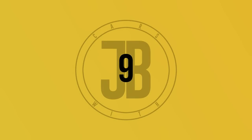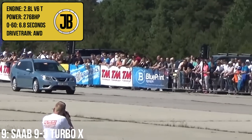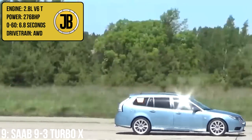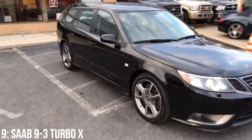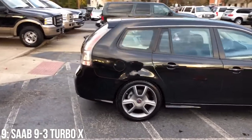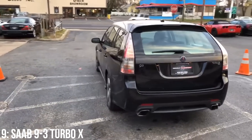Just ahead of the Alfa we have the Saab 93 Turbo X, quite a rare car to get a hold of as there aren't many estates available, but they go for around £8,000–£10,000. It hosts a 2.8 litre turbocharged V6 putting out 276bhp and will do 0–60 in around 6.8 seconds. To celebrate 30 years of turbocharged Saabs, the company upgraded their 9-3 to a turbocharged beast, available in both saloon and estate — otherwise known as Sport Combi. It was the first production car by Saab to feature the XWD all-wheel drive system from Haldex, and also comes in either 6-speed manual or automatic.